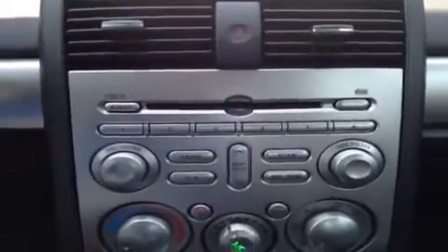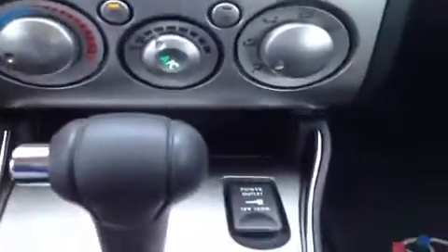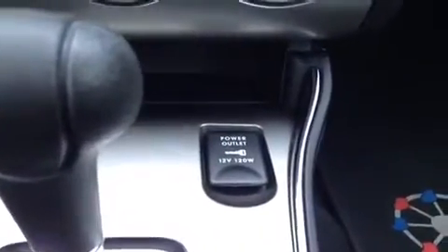And over here we have the AM FM radio. It also has a CD player, which is MP3 compatible. And then down here we have the AC controls, and over here we have the 12-volt auxiliary power outlet.